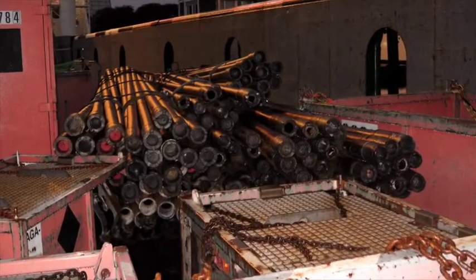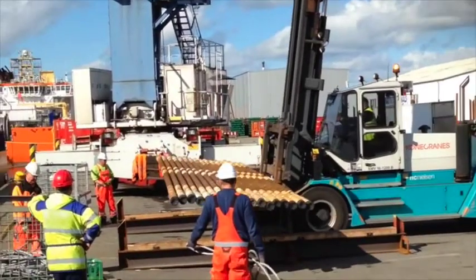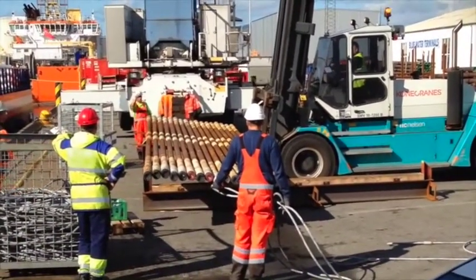But why is nobody challenging the non-certified lifting of tubulars? Just by looking at the old-fashioned way of packing tubulars, you will see that this dock worker was lucky to go home in one piece.